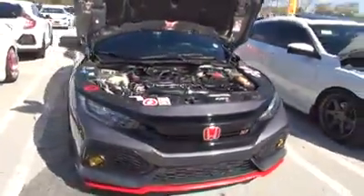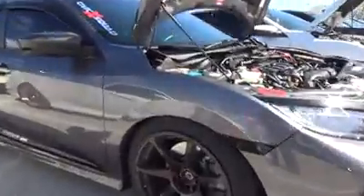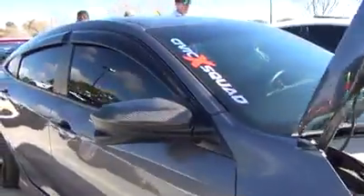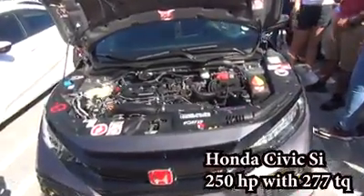How are you doing? We're doing a video called Tell Me About Your R, but since you've got the emblem, tell me about your SI. How long have you owned it? About two and a half years now, since 2017. Tell me a couple of modifications. Cold air intake, bigger intercooler, bigger radiator, E85 — custom tuned. Power? 250 horsepower with 277 torque. And hopefully come springtime, I'll be going bigger turbo.